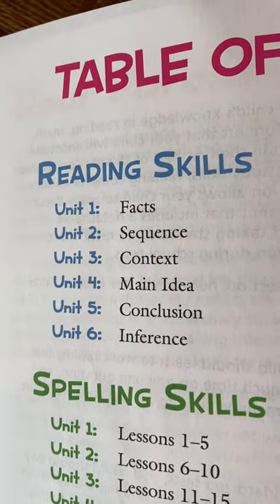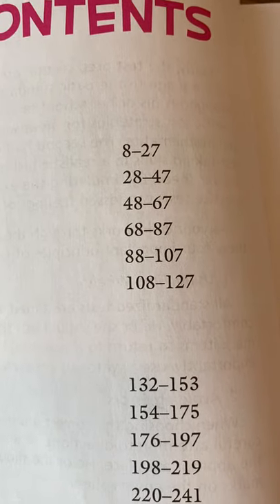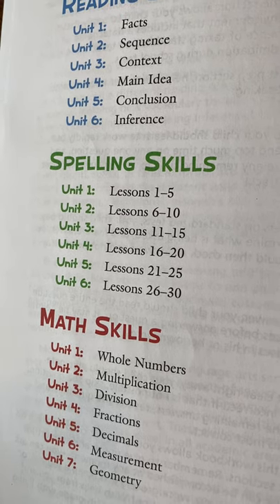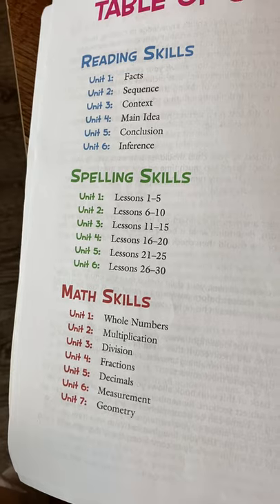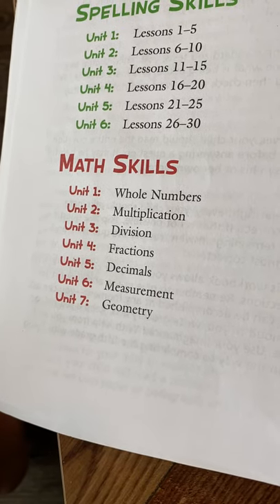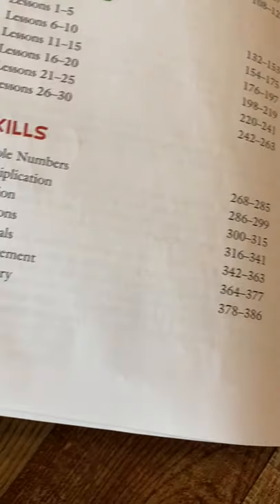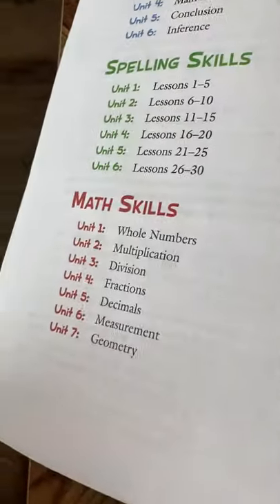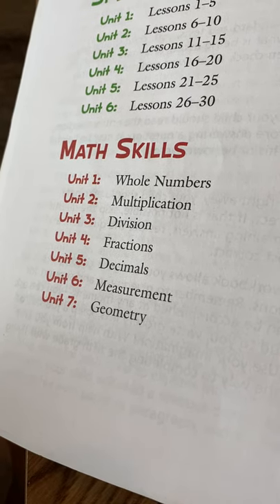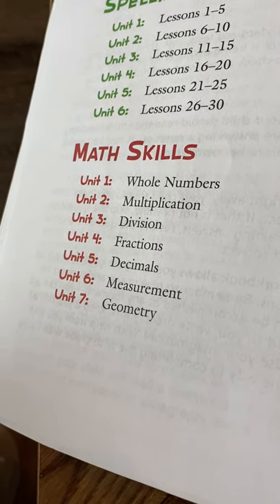For reading skills, it covers facts, sequence, context, main idea, conclusion, and inference — there's a chapter on each one with activities. For spelling skills, we did not use this section because my daughter has dyslexia, so we used a more specialized program. For math, it's a subject she struggles in, so I use this as a foundation and guidelines for what fifth graders would be covering. We would add remedial work or slow down when needed. Multiplication has always been a challenge, so we do a lot of supplemental work with that.